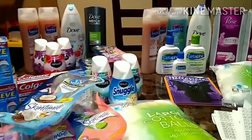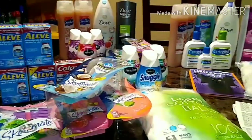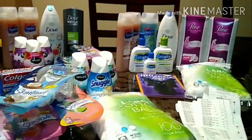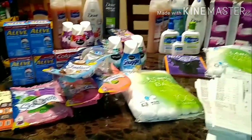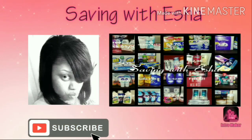That's it for my CVS video and haul. I hope you guys enjoyed the video and the savings. Don't forget to like the video, share the video, and subscribe to my channel. Until next time, bye!